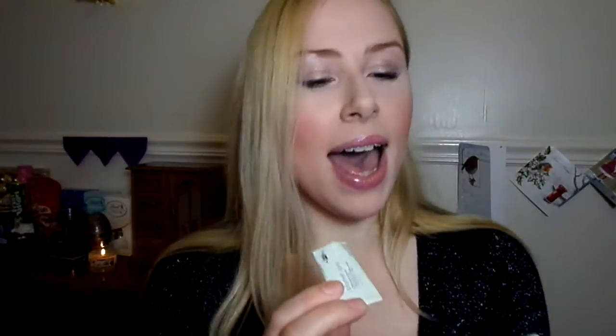Then I have a couple of little face masks from Avon. I have the Planet Spa Dead Sea Minerals Facial Mud Mask and the Planet Spa Mediterranean Olive Oil Hydrating Face Mask. They're just quite nice little basic face masks that I like to use from time to time.